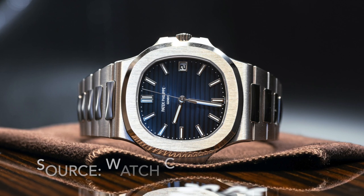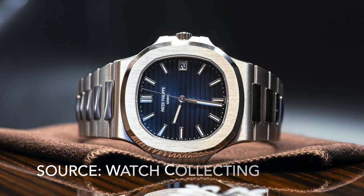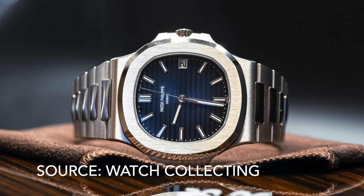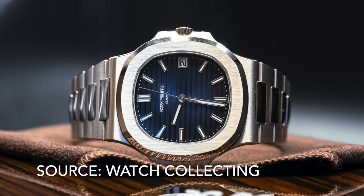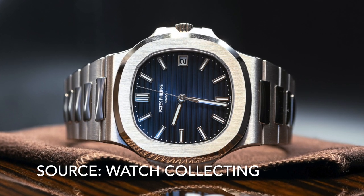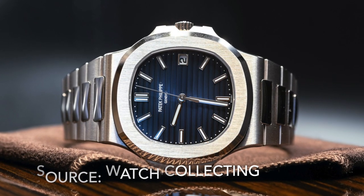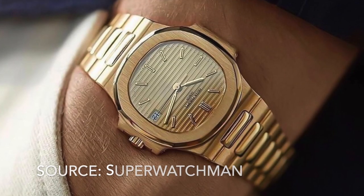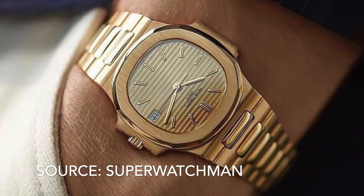And now we come to number 1: the Patek Philippe Nautilus. Of course it is. One of the first integrated bracelet sports watches and the best. It perfectly blends that 1970s style with a level of elegance that the AP Royal Oak and the IWC Ingenieur lack. Genta took his Royal Oak design and made it better. Old models in solid yellow gold just look incredible.